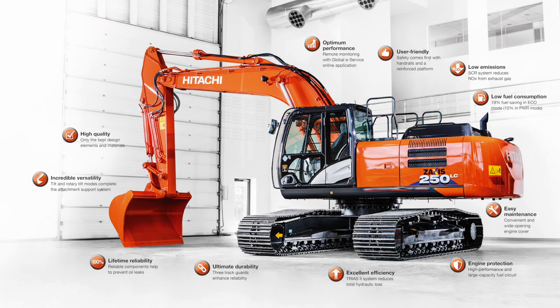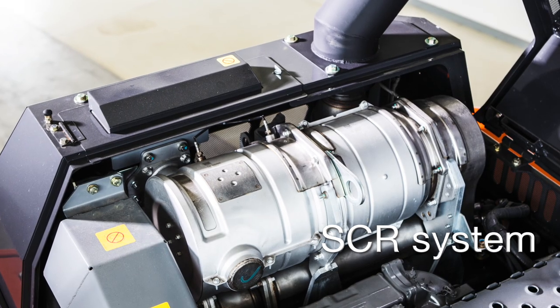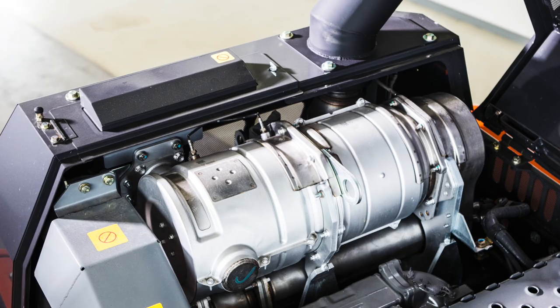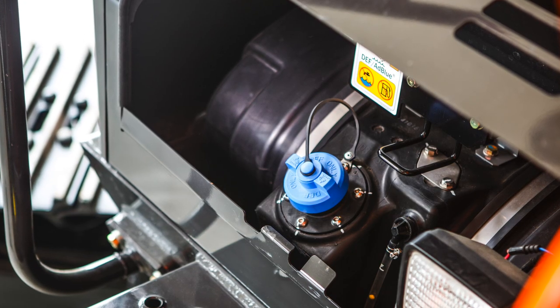Let's take a look at some of the new range's cutting-edge features. The SCR system reduces nitrogen oxide from emissions — advanced technology that is environmentally friendly and also complies with the EU Stage 4 regulations.